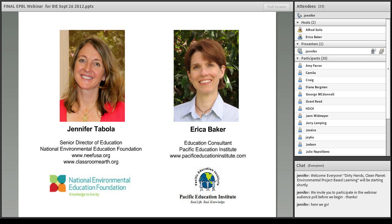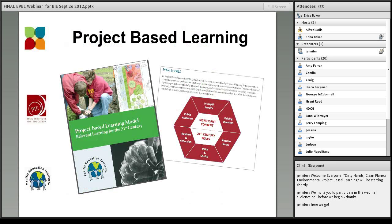I'm now going to turn the presentation over to Erica, who will help frame today's work together, and also provide a few housekeeping tools so you can give us some feedback. Erica, over to you. Thank you, Jennifer. As she mentioned, my name is Erica Baker, and I'm really looking forward to talking with you all today. We are focusing on project-based learning, and in particular, in the environment.